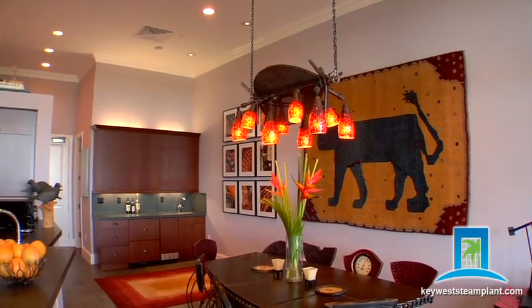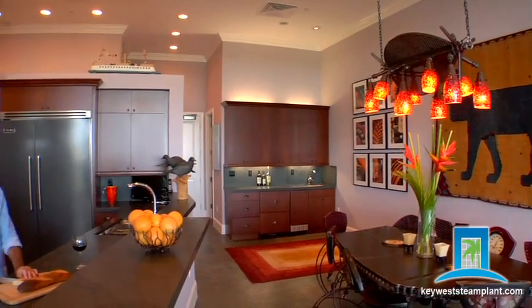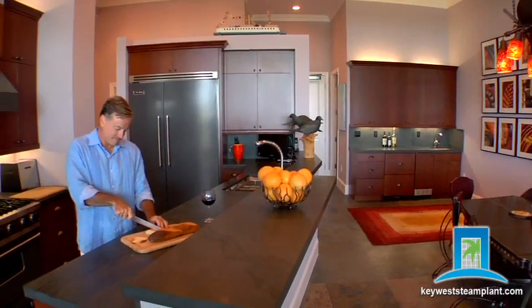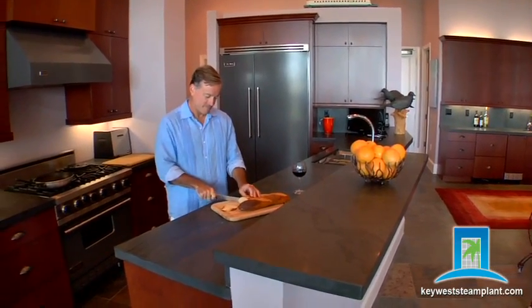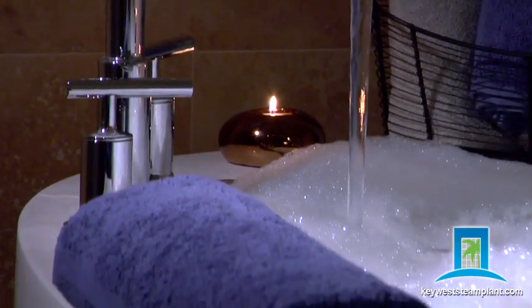Lavish living in secure and carefree privacy. Open, airy, light, and up to 5,000 square feet of living space. Each expansive home boasts large windows, lofty ceilings, state-of-the-art appliances and baths. Private balconies with panoramic views, and personal docks available for vessels up to 120 feet.